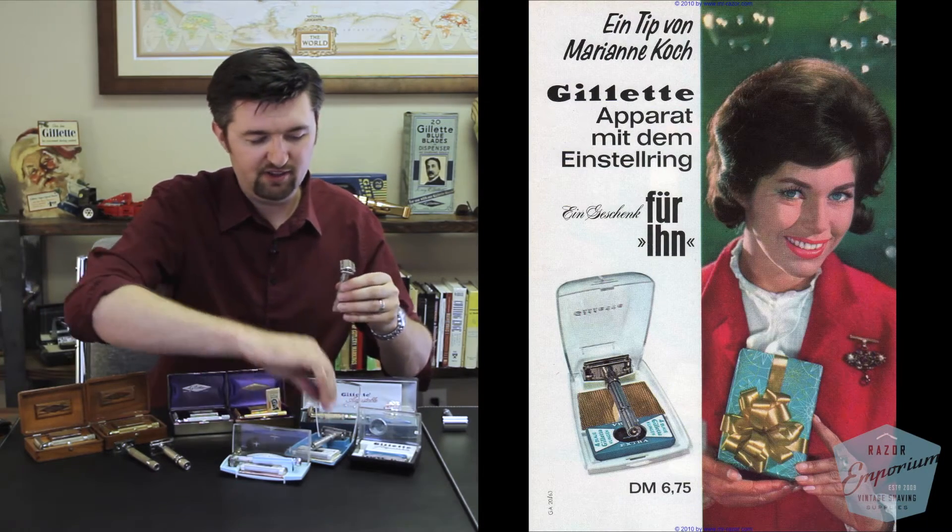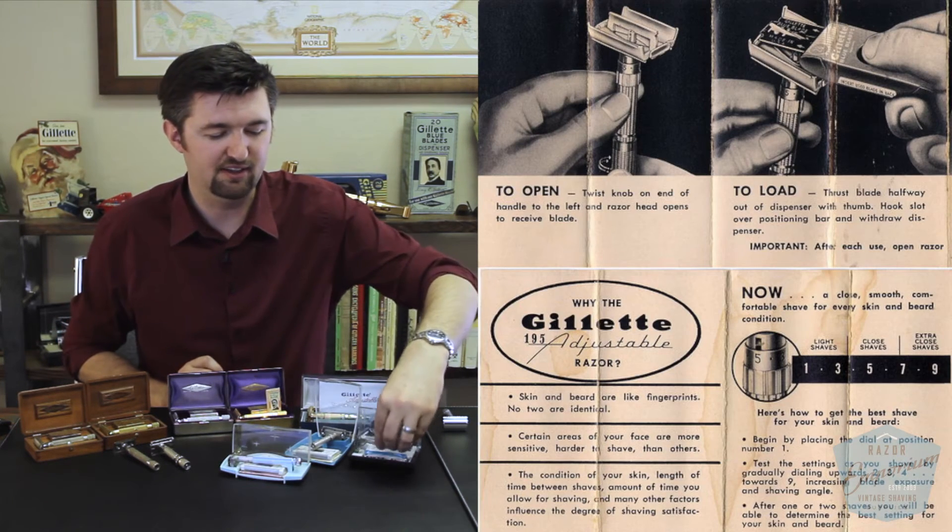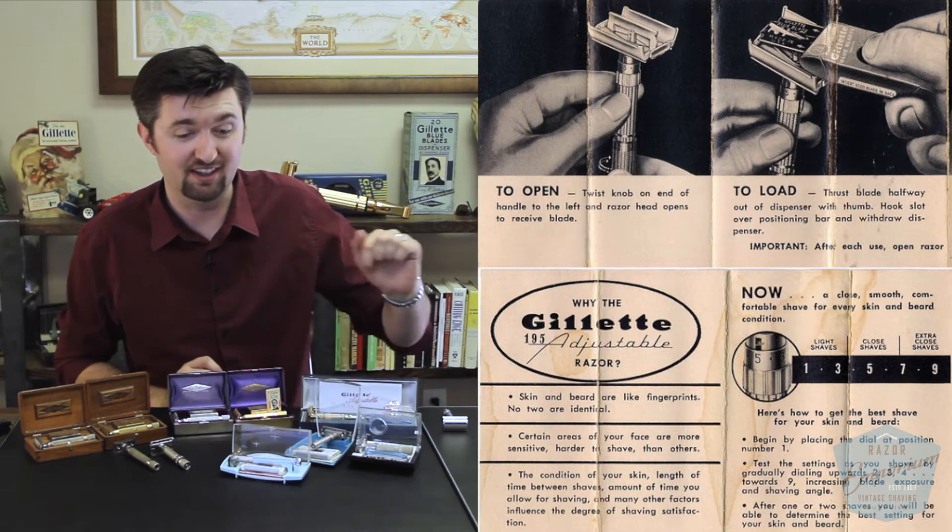It's funny — today's shavers call it the Fatboy, but this razor is really called just the $1.95 adjustable from Gillette. Today's shavers have kind of nicknamed it the Fatboy, I think in relation to the Slim.